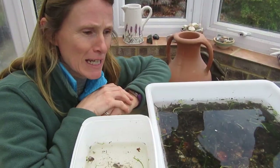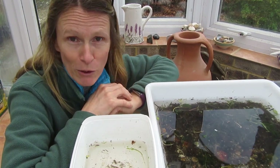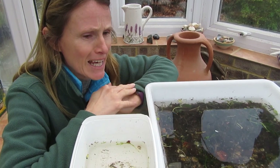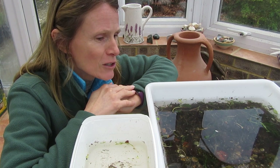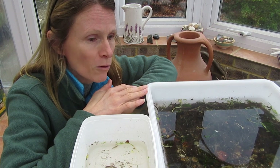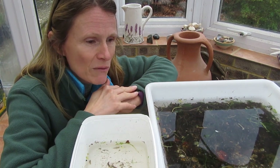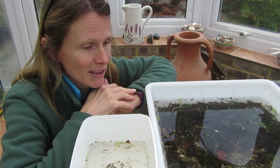I've just come in from doing a stream dip over in my local stream across the road, which is a lovely chalk stream, the Wallet Brook. It got very windy outside so I thought I'd bring the tray in here to have a look and see what we found. Although it's only just February, you can see that this tray is absolutely full of life — a wide range of freshwater invertebrates, some of which are quite characteristic of chalk streams. I've put one or two of the slightly more interesting creatures into this smaller tray here for us to have a look at.